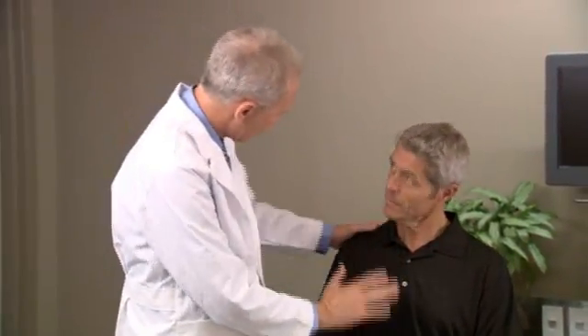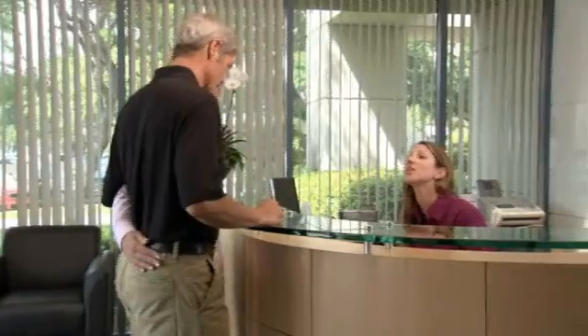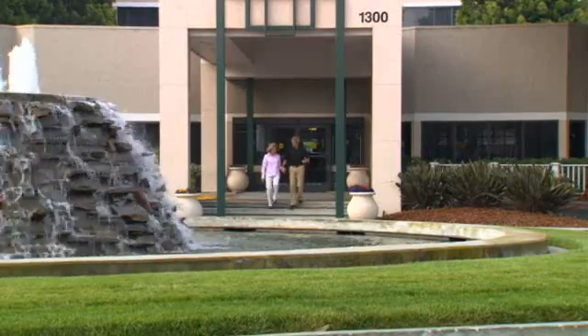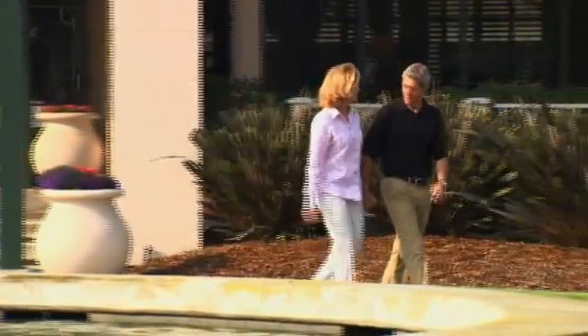Some tumors require the placement of fiducials within the tumor or the surrounding lung tissue to help the CyberKnife system pinpoint the tumor's location. In that case, you will be scheduled for a short outpatient procedure in which three to five tiny gold seeds, called fiducial markers, are inserted into the tumor or surrounding lung tissue. These markers may be placed by putting a small needle through the chest, guided by a CT scan or ultrasound. Alternatively, a camera might be passed through your mouth into your airways or into your esophagus to allow access to the tumor. If you do require fiducials, you must wait approximately one week before CyberKnife treatment planning can begin to ensure the fiducial movement has stabilized.